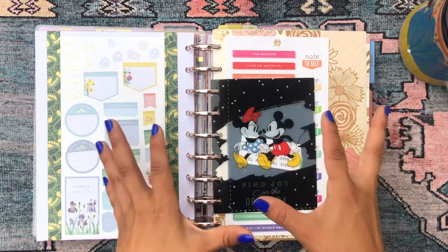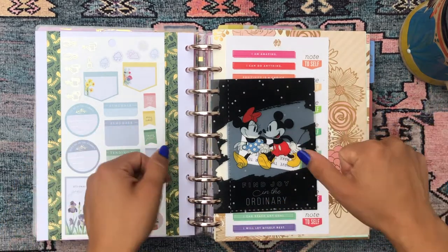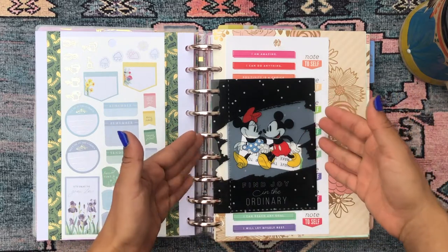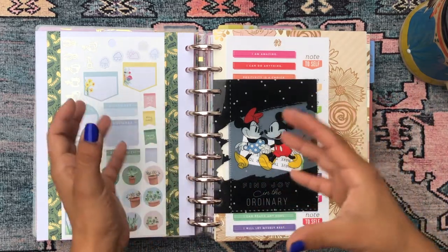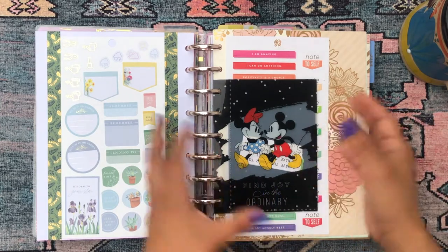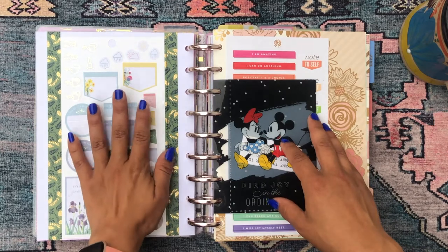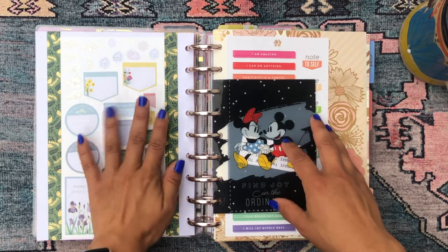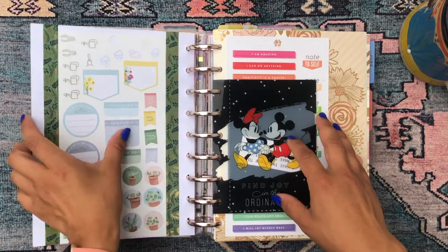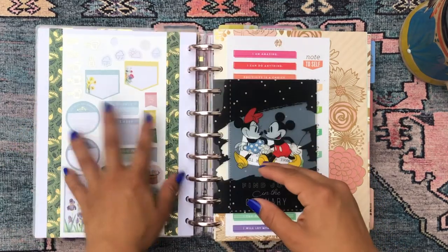Then I have a piece of scrapbook paper dividing that planner section from the next, and on the back is a sticker sheet with a bunch of gardening stickers. I like to keep stickers tucked into my planner so I don't have to carry sticker books around, but I like using specific types of stickers in different planners — so instead of carrying eight sticker books, I just keep a sheet of that theme alongside each planner section.